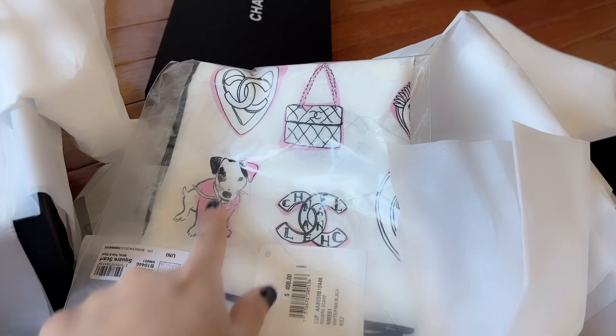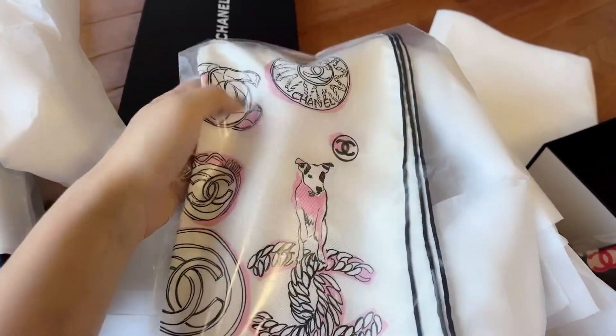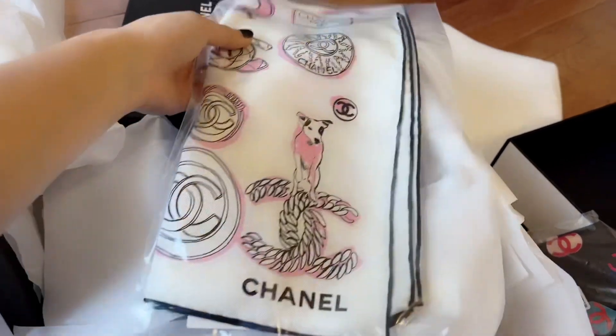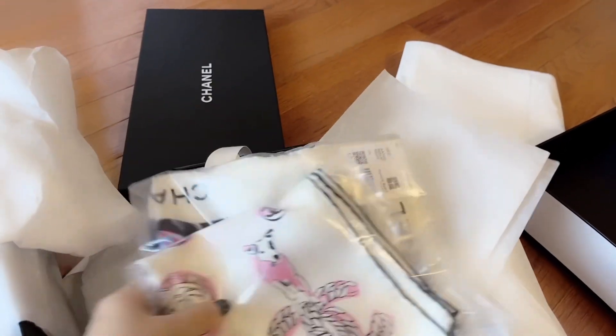— it has all the things that I love. Look at this cute puppy on top of Chanel — it's so so cute. It's definitely a good piece to have in my collection, I love this one. It would match with a white shirt. Those are the three scarves that I have gotten.